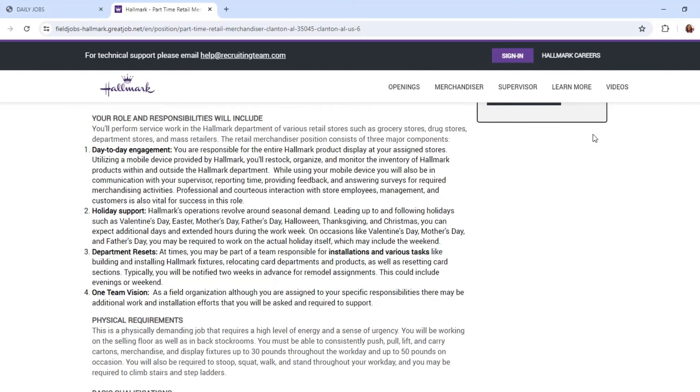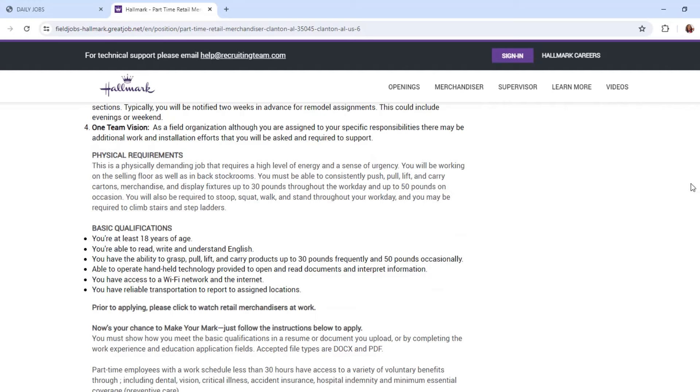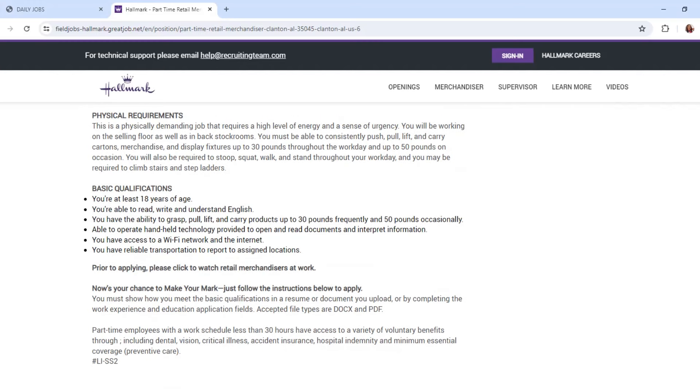There are also department resets, installations, and various tasks including relocating card department products and resetting card sections. For qualifications: you must be 18 years or older, able to read and understand English, able to lift 30 to 50 pounds occasionally, able to operate a handheld device, and have reliable transportation since this is a field remote job.